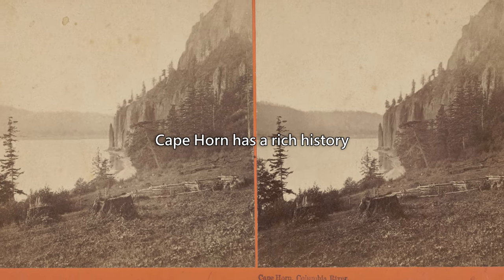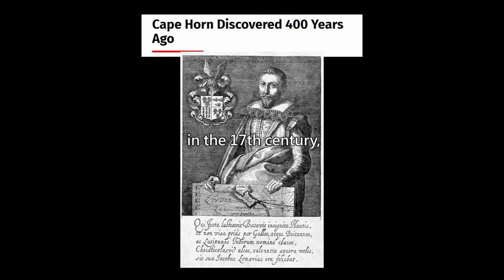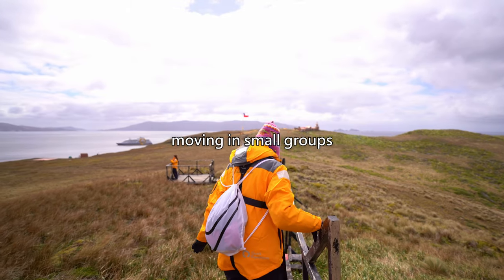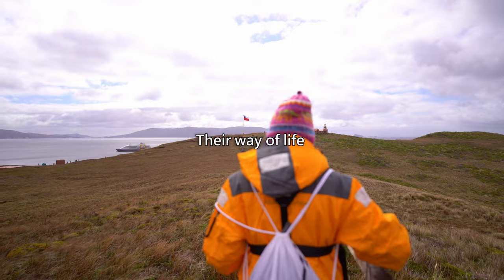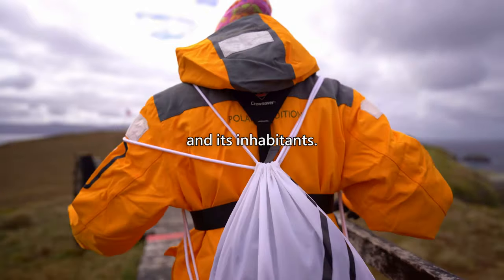Beyond the legends and myths, Cape Horn has a rich history that dates back thousands of years. Before the arrival of Europeans in the 17th century, the indigenous Yamana tribes inhabited the region, living off land and sea. They were a nomadic people, moving in small groups along the coast, hunting and gathering. Their way of life was intimately connected to the natural environment, and they developed a deep knowledge of the sea and its inhabitants.